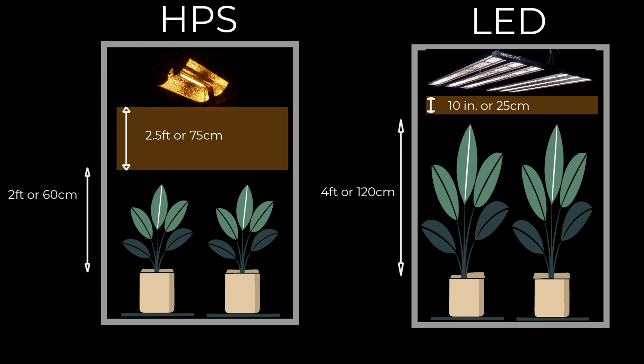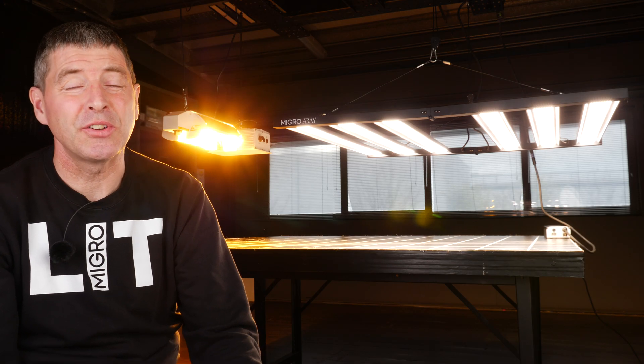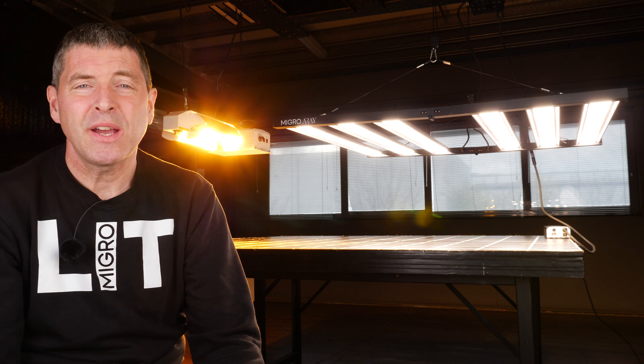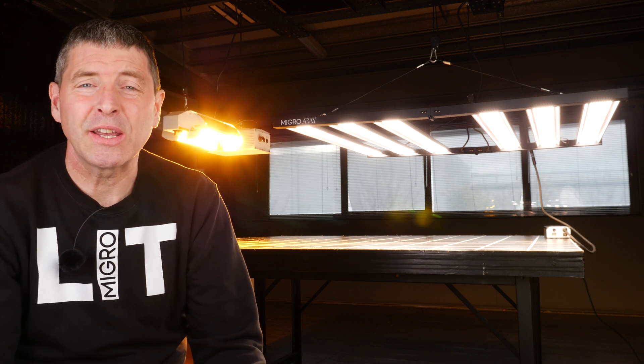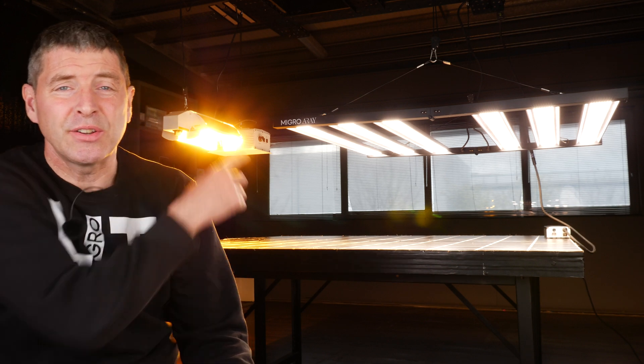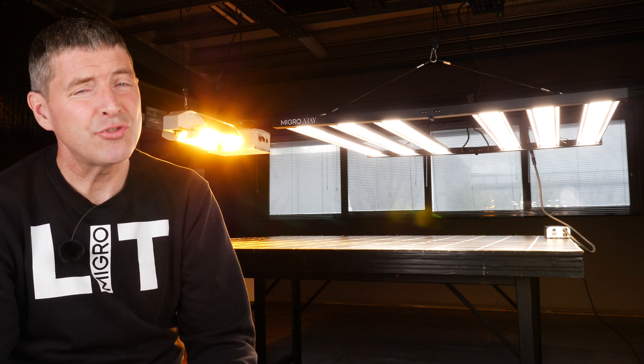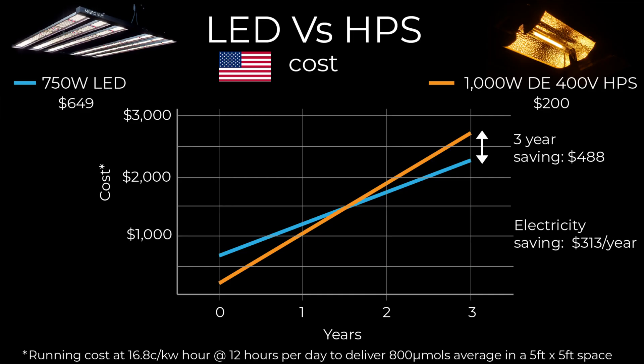What I think is the strongest argument for switching from HPS to LED is cost. Many growers argue that LEDs are too expensive and HPS is very cheap — and that is relatively true in upfront terms. The HPS unit is about $200 and the LED about $650. However, when you take running costs into account, it's really expensive to run HPS. Based on running at 800 micromoles in a 5-by-5 area at a US electricity cost of 16.8 cents per kilowatt-hour, within a year and a half you are breaking even on that extra upfront expense and then saving $313 per year.